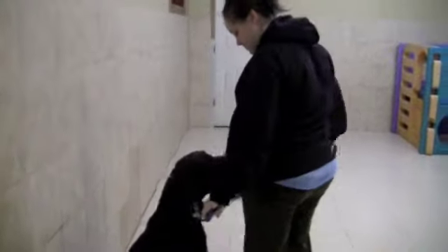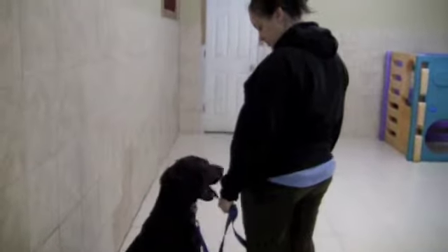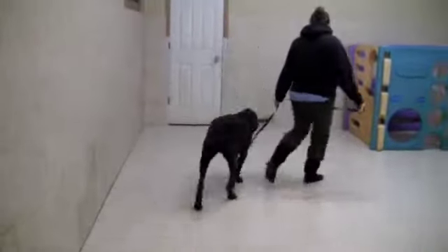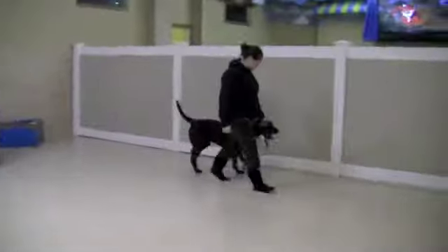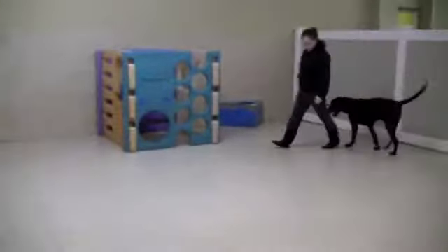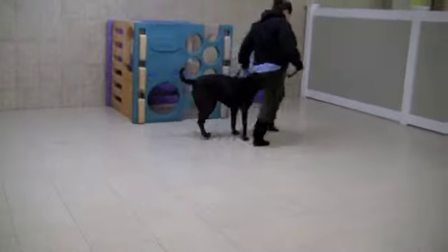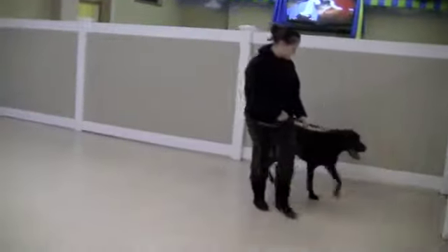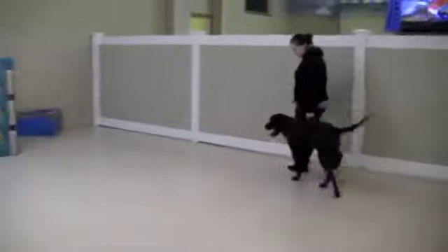Here's Brooke with Hershey now. She's going to do obedience with him. When you're ready, left foot forward, heel. Much different than the day he came in. Left about turn. About turn. Good boy, Hershey. And you can tell him to heel on the turn.